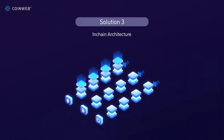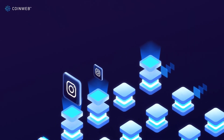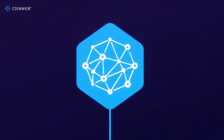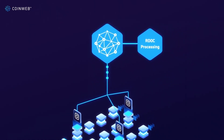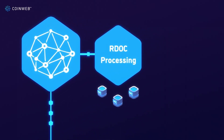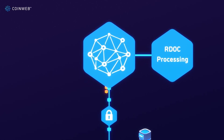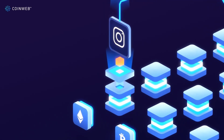Coinweb's in-chain architecture allows developers to create much more powerful decentralized apps than what's possible today. They can spread components of their apps across different blockchains that are optimized for each task, and efficiently process data in the decentralized Coinweb cloud using the highly efficient Referee Delegation of Computation (RDoC) protocol. Coinweb's processing layer requires much less than 1% of Ethereum's 300,000 nodes to provide the same level of security, allowing us to process exponentially more data at the same cost. Our process continues to store an app's raw data in underlying blockchains, delivering security from both the blockchain layer and our decentralized cloud.